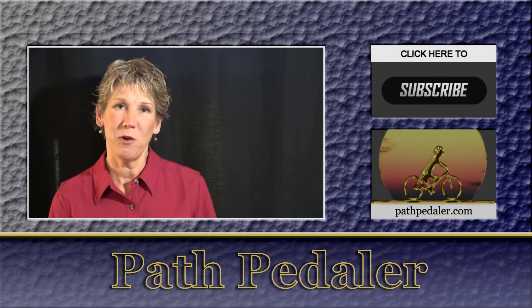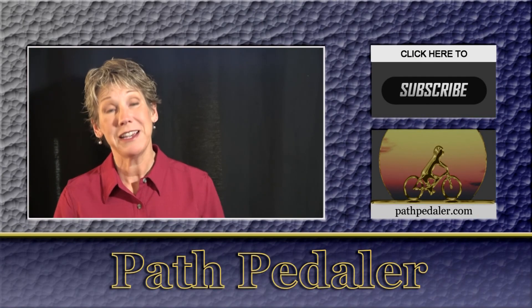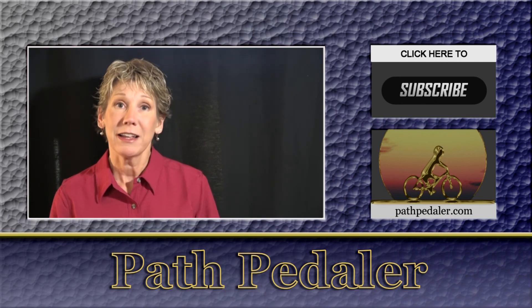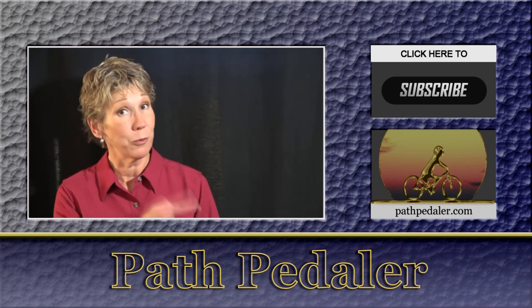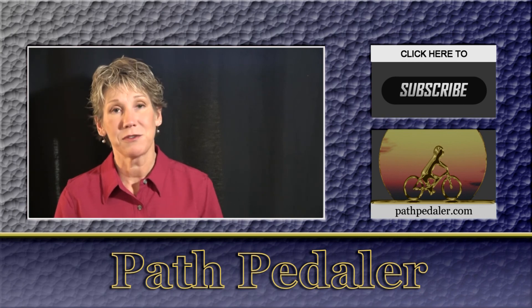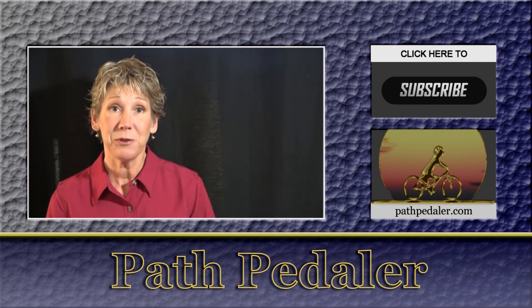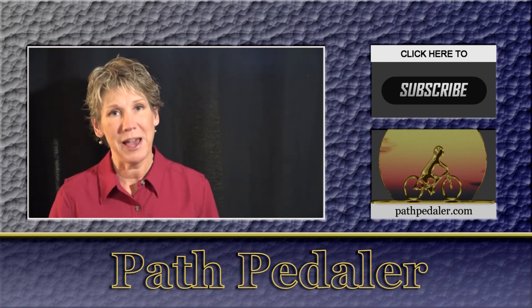If you found this video helpful, subscribe to us and please share your feedback. If you'd like more information about this trail, click the link to pathpeddler.com. We have thousands of trails to explore — let us know what trails interest you. I'll see you again on another episode of Path Peddler.